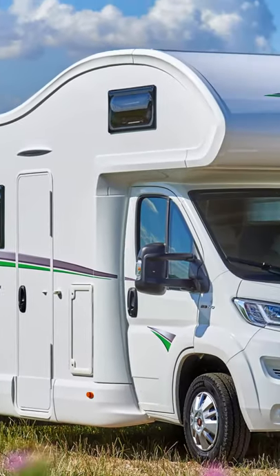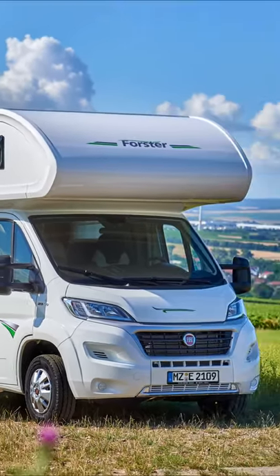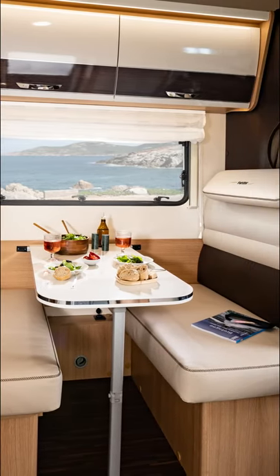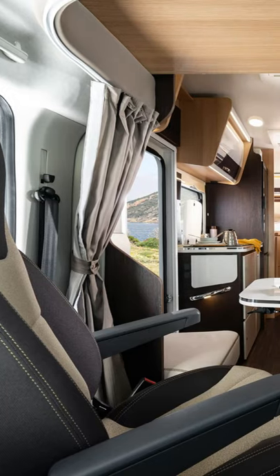Forster has introduced an entry-level motorhome series called Live-N-Up. The company claims that due to a significant increase in production efficiency, it can offer this series more cheaply than the previous models.